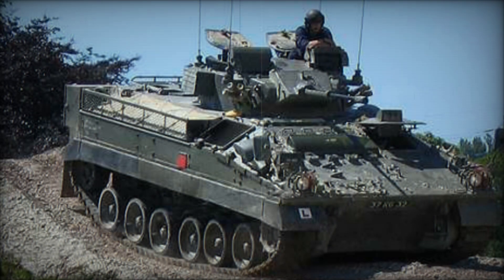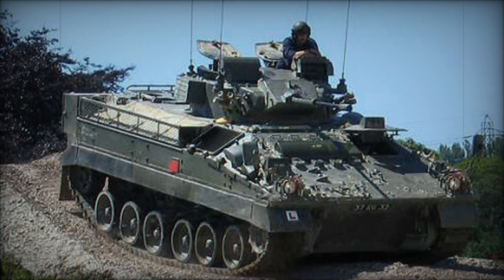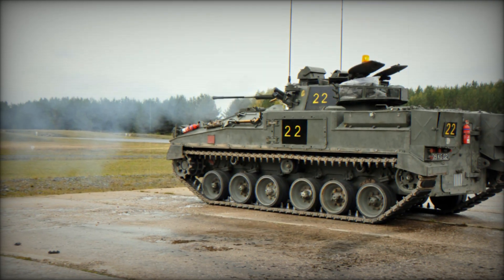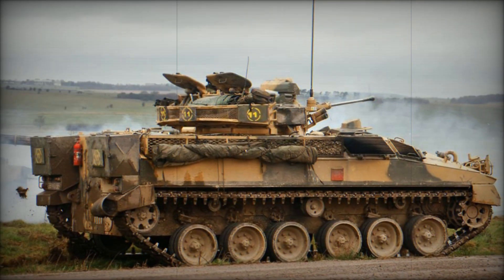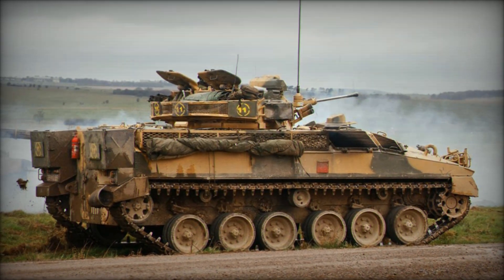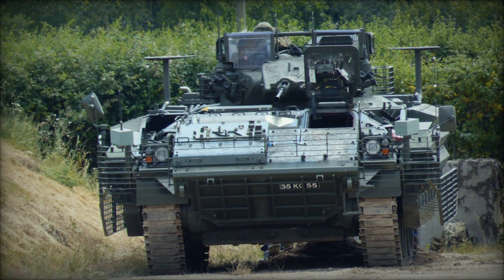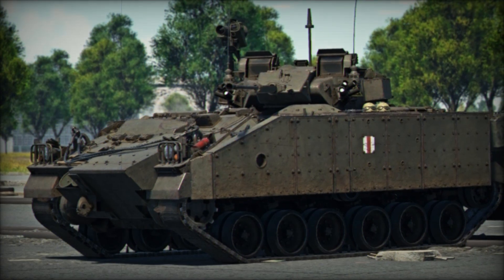In conclusion, the Warrior infantry fighting vehicle is more than just a transport — it's a symbol of modern battlefield strength and resilience. From the Gulf War to today, it has served with distinction, protecting soldiers and supporting them in the heat of battle. As we look to the future, the Warrior's legacy will continue to influence the design of new military vehicles. If you've enjoyed this in-depth look at the Warrior, make sure to subscribe to our channel for more stories about military technology and history, hit the like button, and share your thoughts in the comments below.